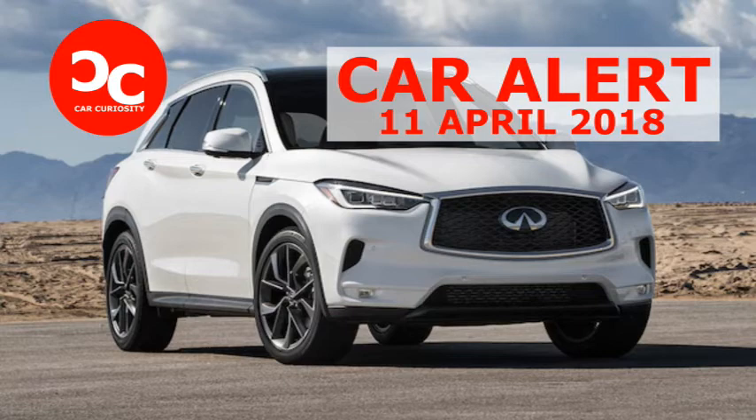Just about everyone who sat in the passenger seat during my time with the QX50 marveled at Infiniti's Surround View Monitor. When parking, the system, aided by four cameras, provides a bird's eye view of the vehicle on the top screen as it backs into a spot. The clear display is complemented by other views of your surroundings, as well as by parking sensors.